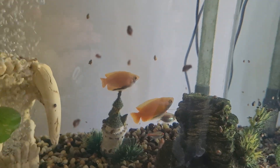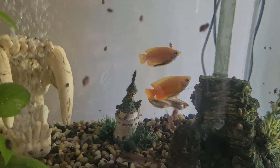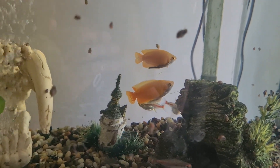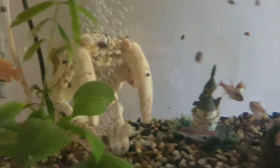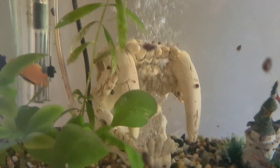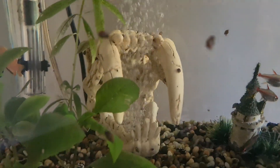So here's our other tank. We have two cherry honey gouramis and some tetras. My favourite bit is this bit with the bubbler going through the mouth.